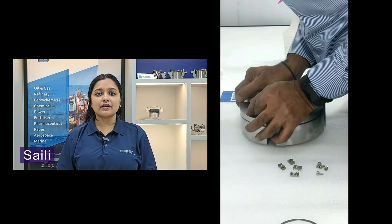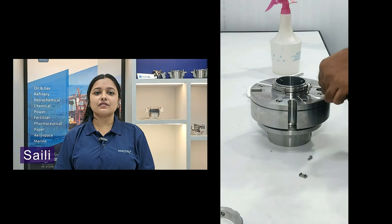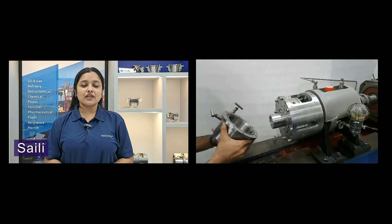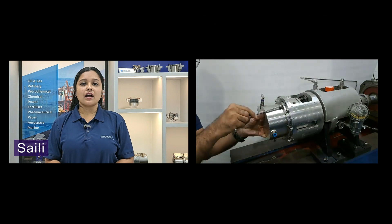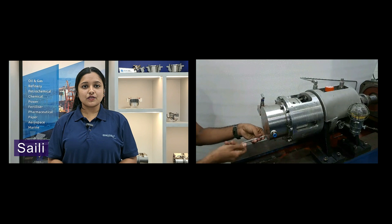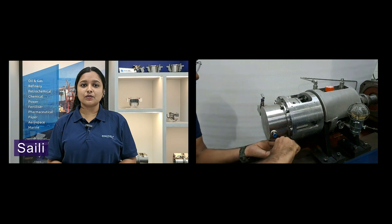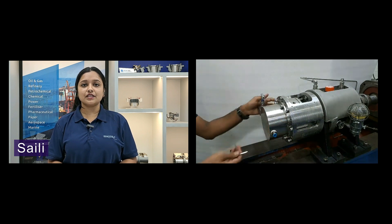Each and every Silmatics gas cell is tested under the site conditions in which it will finally operate. They are tested at various speeds and pressures to ensure they will operate reliably and effectively. Each gas cell for testing is installed in a specially designed test fixture, carefully loaded on the test bench, where it undergoes testing as per the provided site conditions.